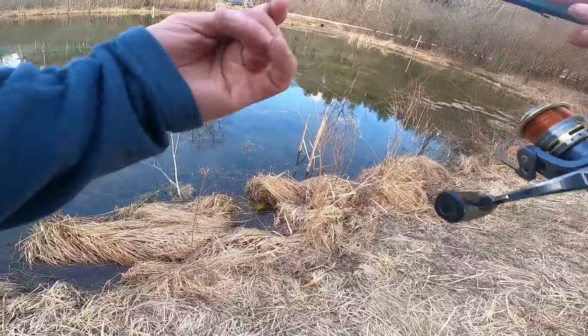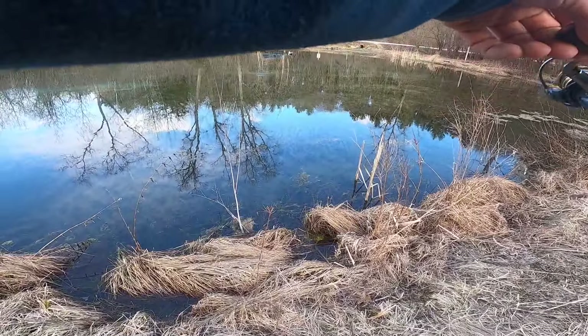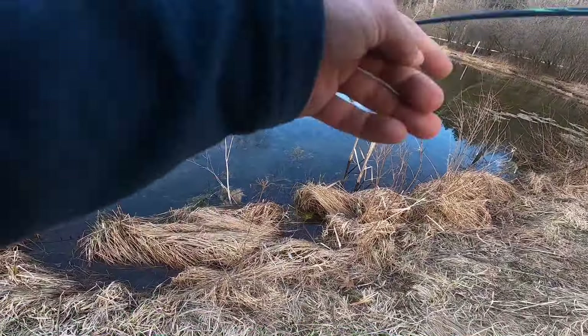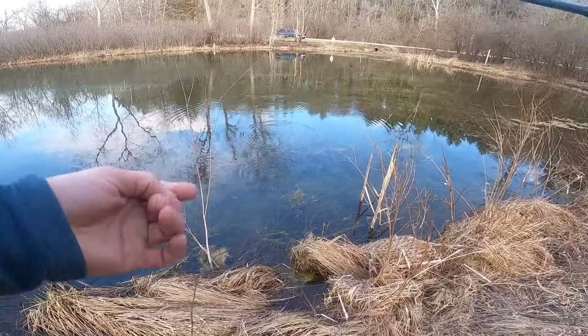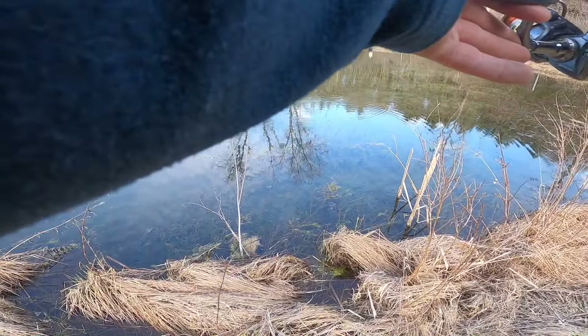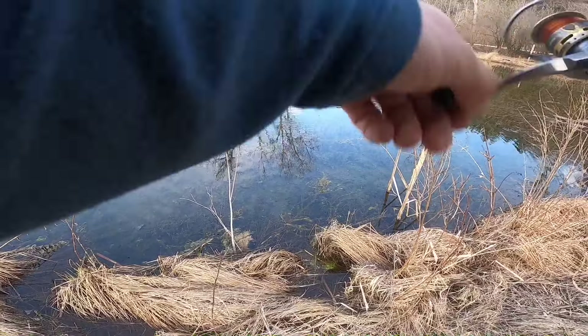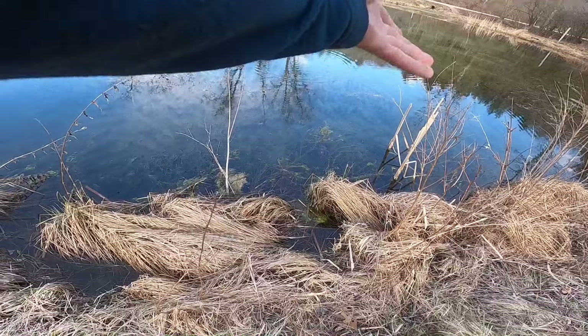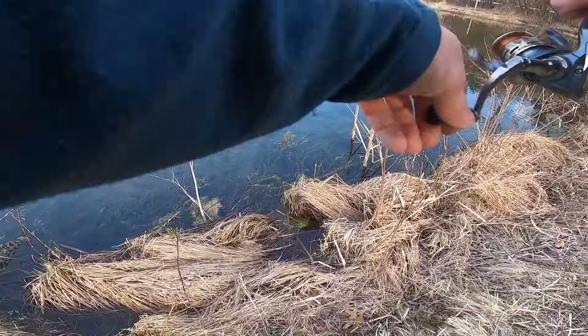There's that guy — what is that? There's a fish that swam out over here. I'm just trying to see what it is because he definitely was not a trout.